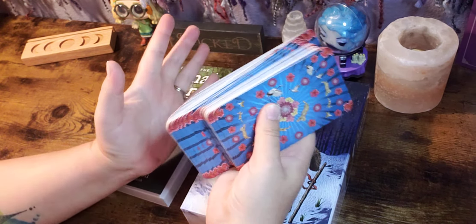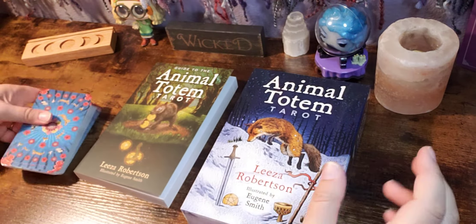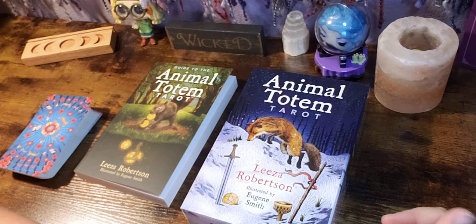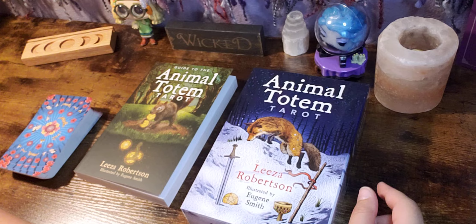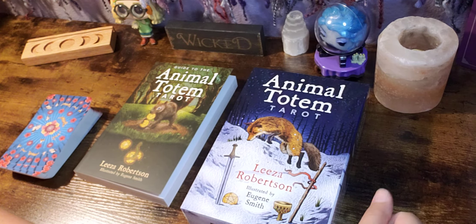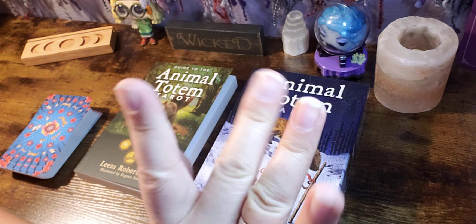I'd love to know what you think — let me know down in the comment section what you think about this particular deck. If you own it, I'd love to know. And don't forget to like, subscribe, and hit that notification bell on your way out so you'll never miss an upload from me. You have a fantastic rest of your day and I will see you in my next video. Bye-bye!